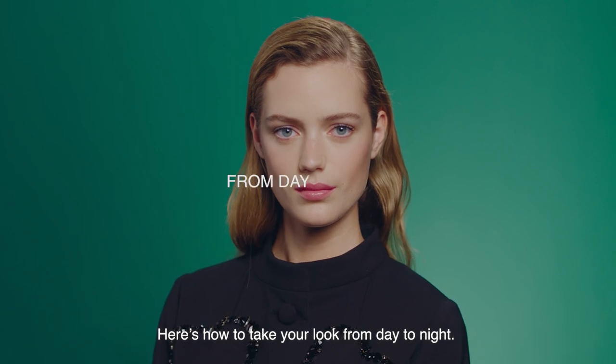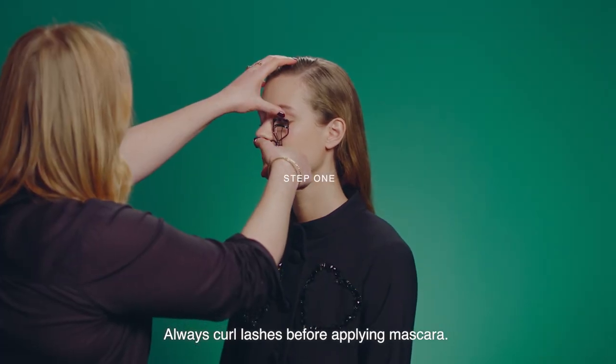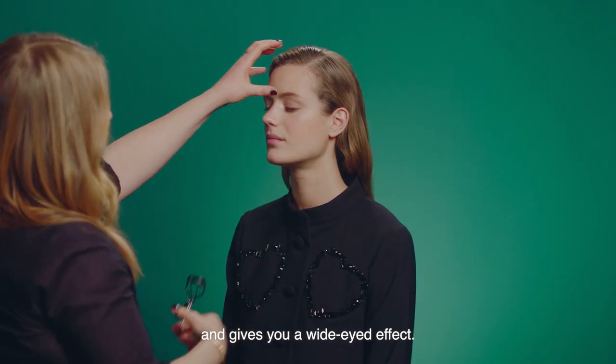I'm Lauren Parsons, global makeup artist at Herrera Beauty. Here's how to take your look from day to night. Always curl lashes before applying mascara — this lifts them, makes them look longer, and gives you a wide-eyed effect.